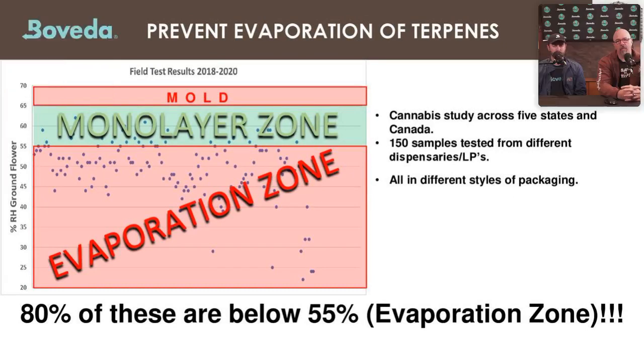We also conducted a field test study started in 2018, testing about 150 samples across five different U.S. states and Canada, in different size packaging and styles — glass jars, plastic tubes, pouches, and more. Only about 20% of those 150 samples fell within the monolayer zone; 80% were below 55% RH, in the evaporation zone. Some were even down in the 30% range. The good news: none were above 65%, so no mold was found.